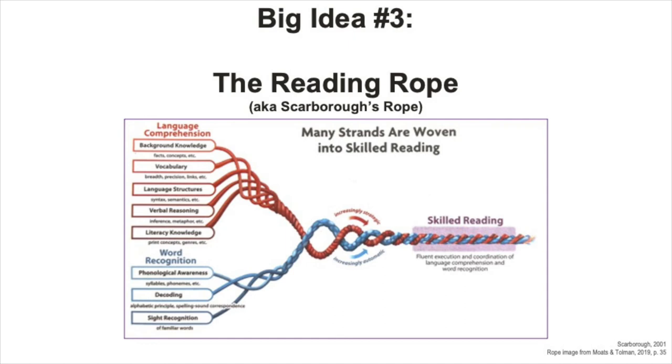Each of those two groups are made up of smaller threads, each representing a specific skill. The main idea of this model is that weaving the threads together ultimately forms each of the two strands, and weaving the strands together forms the rope.